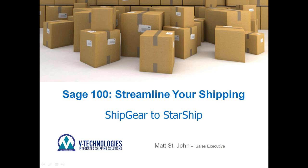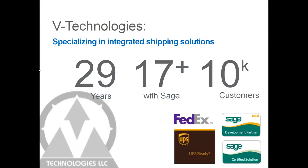Welcome to this webinar on Starship with the SAGE interface. We appreciate everyone taking time out of their day. We'll talk about ShipGear and the differences between ShipGear and Starship, and we're going to focus on the advanced features of Starship. Game plan: a quick PowerPoint slideshow, then we'll jump into a live demo to process a shipment so you can see how Starship actually works.